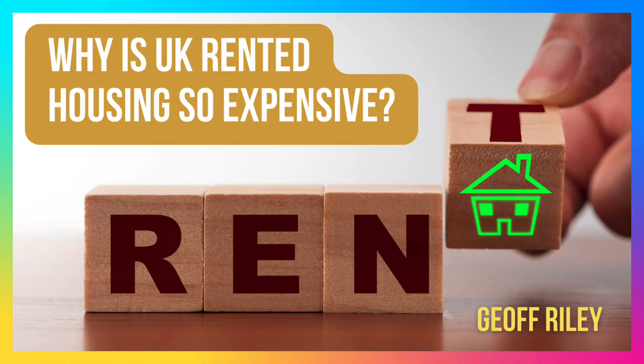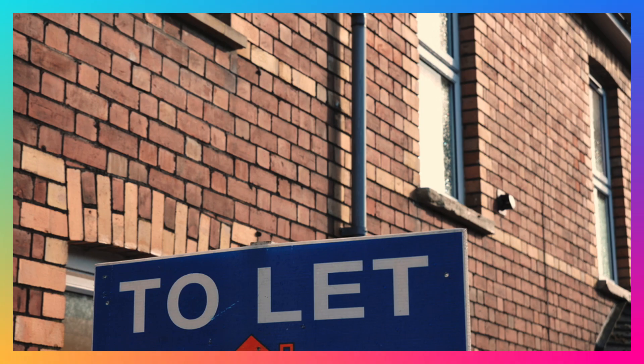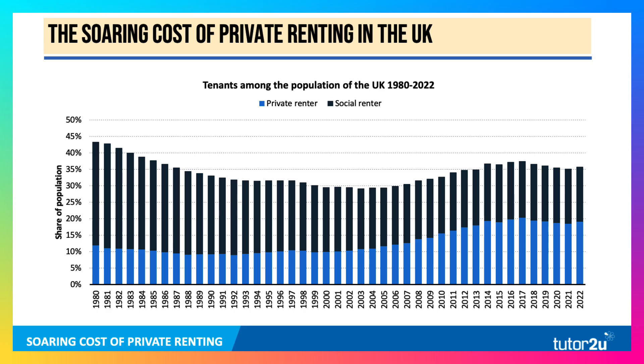Hi there, it's Geoff here with a video on the rental housing market. New data is showing that the cost of renting a property in the UK continues to climb very quickly indeed.